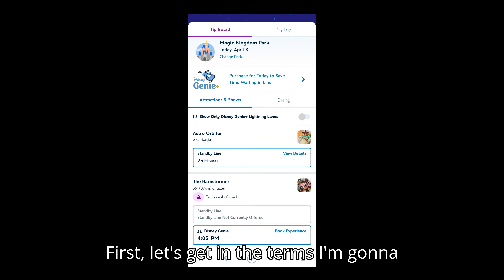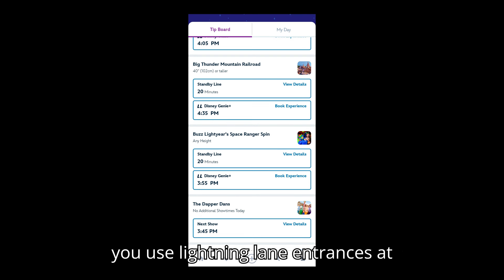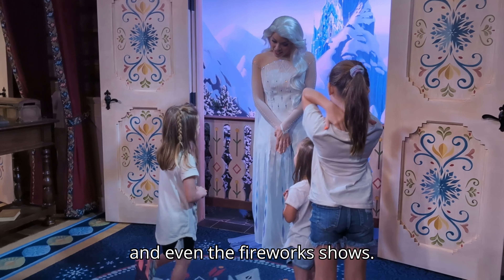First let's go over the terms. Genie Plus is the service that lets you use lightning lane entrances at select attractions and experiences. This can include rides, characters, parades, and even the fireworks shows.